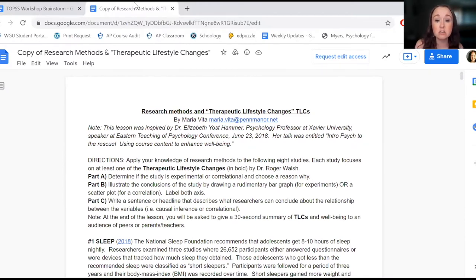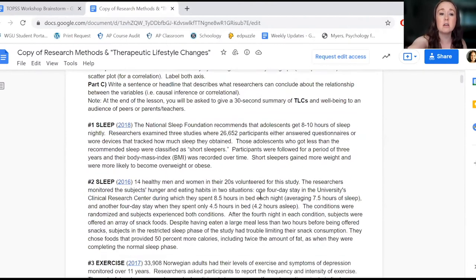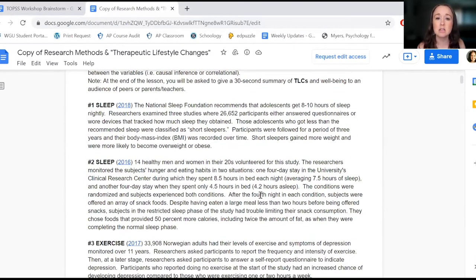In this particular activity, students are taking a look at quick little snippets of research and reflecting on whether a particular study is an experiment or a correlation. They would also go on to graphically demonstrate how that study would be represented — drawing a bar graph if it's an experiment, or illustrating a positive or negative correlation if it's a correlational study.